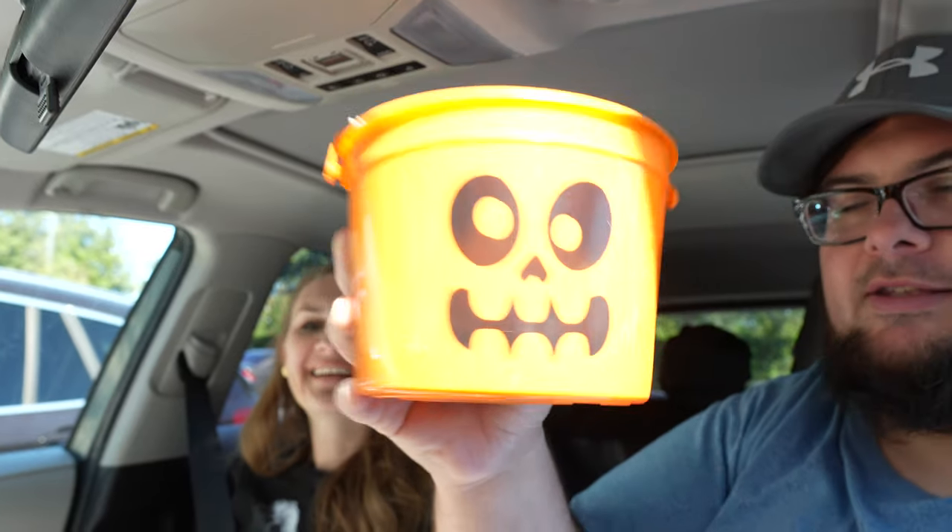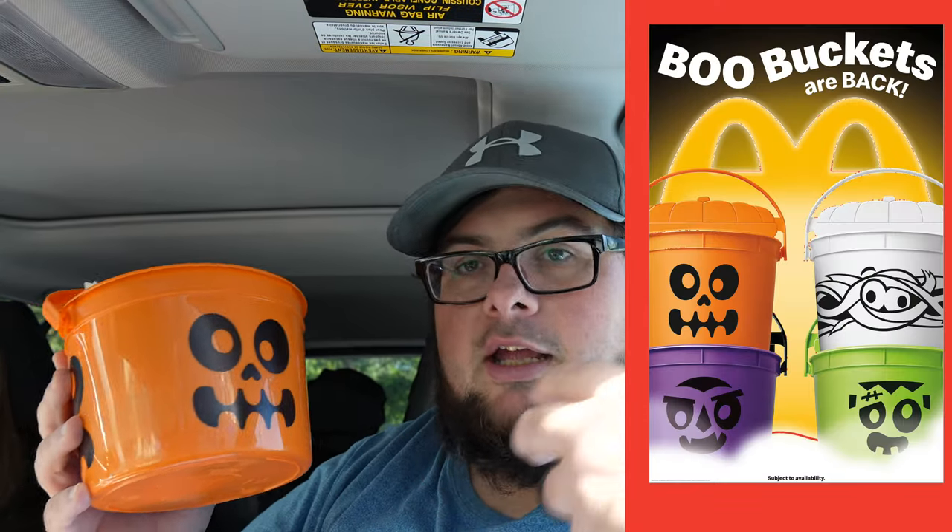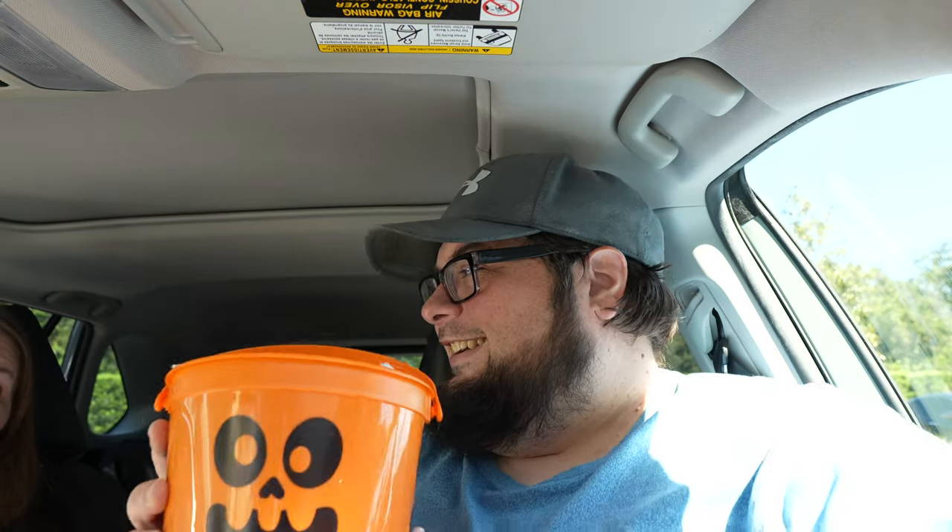Everyone knows what's in it, but we're just going to show you because last year they had little activities and stuff. Today is the first day — opening day of the skeleton buckets, the boo buckets. They only had the orange one. They did say they were going to get more in. I'm not sure when they change it because it's October 17th, so there's only like two weeks until Halloween. Maybe we'll just have to go back later this week and see.